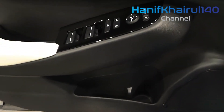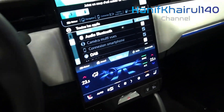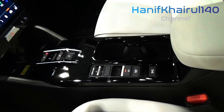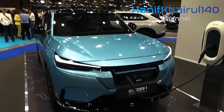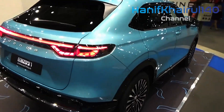Honda builds this second-generation model on the same platform as the current Civic, rather than on the now-extinct Honda Fit platform utilized by the first-generation HR-V. That means a more sophisticated suspension for better ride quality. The new HR-V is also completely contemporary inside and out.